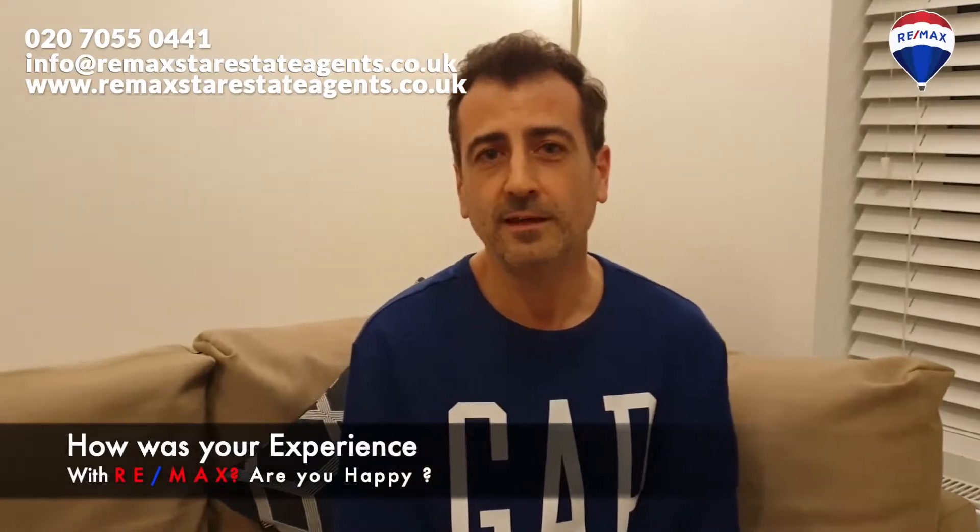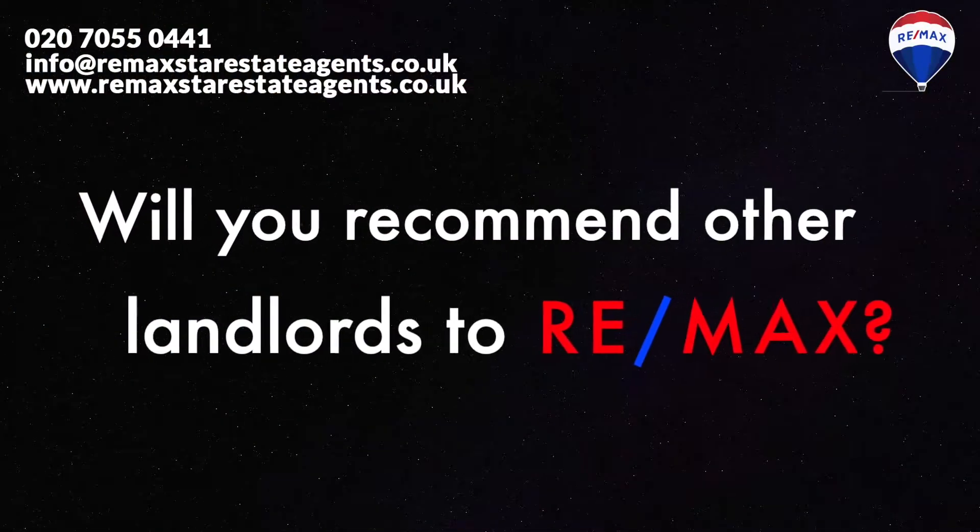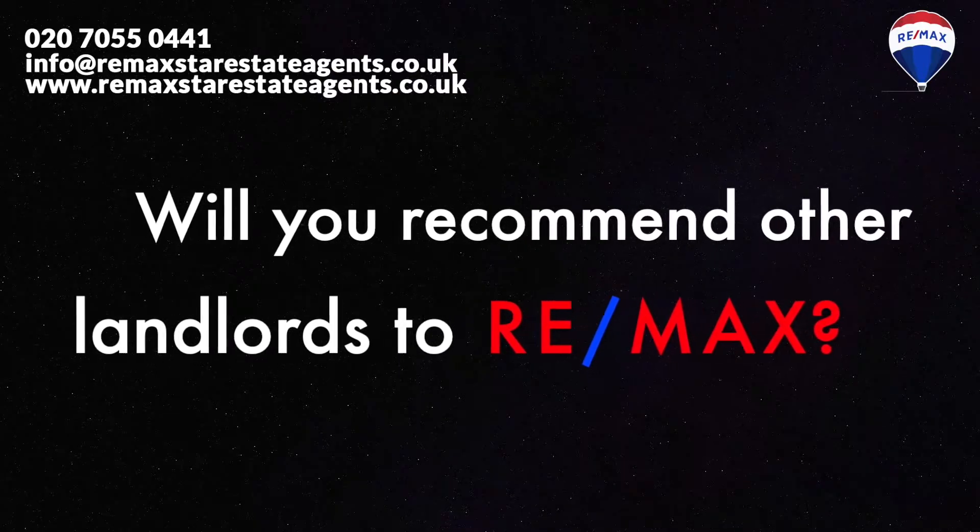So far I'm very happy. I've been dealing with Adil and he's very professional and also very easy to communicate with. I will definitely recommend any landlord to sign with them.